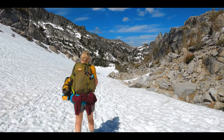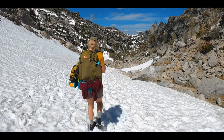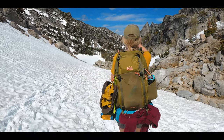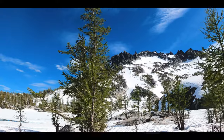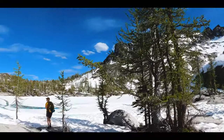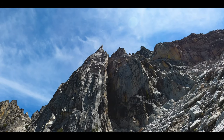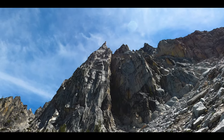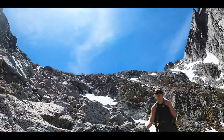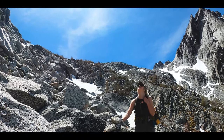Recently I completed a six-video series of our complete trip to the Enchantments. Each video details a different leg of the journey, such as hiking to Colchuck and Stuart Lakes, climbing Asgard Pass, trekking through the core zone, etc. I'll throw a link to the playlist in the upper right corner and links in the description below. Be sure to subscribe to the channel — I really appreciate the support.